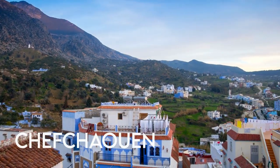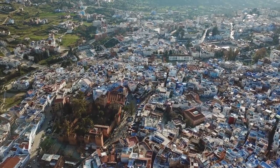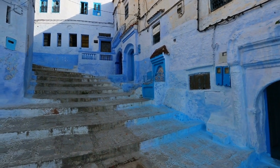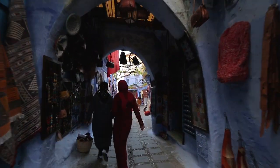Set amidst the Rif Mountains, Chefchaouen is known as the Blue Pearl of Morocco because of its fantastic blue houses and streets. Jewish immigrants painted the houses blue, and people have been guessing for years as to why. It is this mystery that gives the city its charm and makes it a long-standing popular tourist destination.